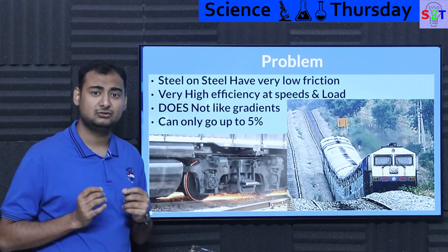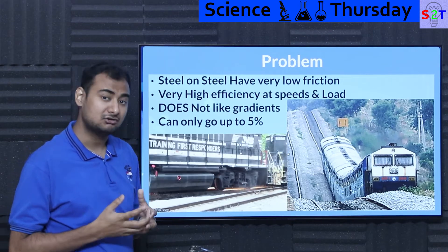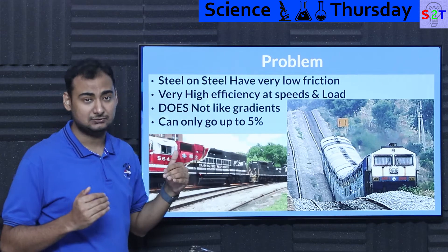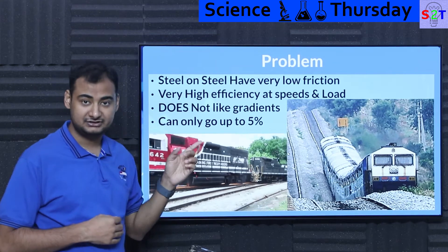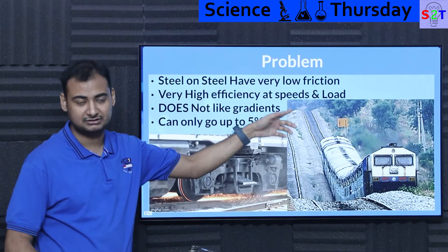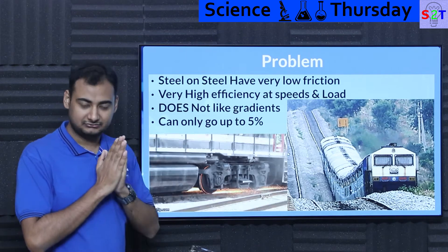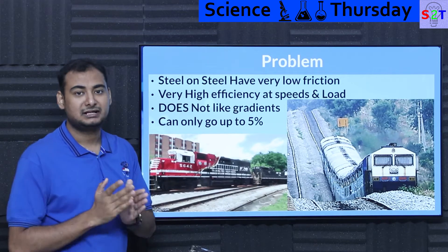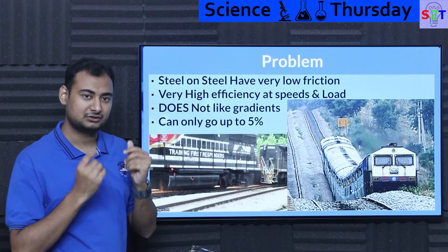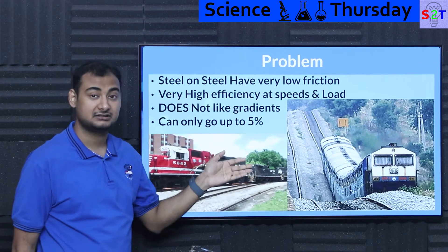Why do we use rail systems? With steel on steel, you have very low friction — meaning it takes very little energy, in kilowatts or horsepower, to move a few tons over rails. That high efficiency is maintained even at very high speeds and very high loads. Unlike cars, where adding more passengers drops mileage, railways don't suffer from that.